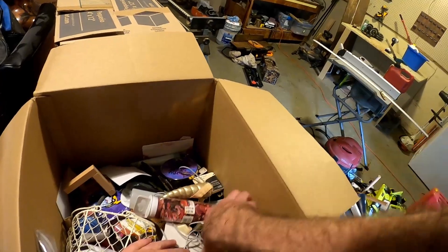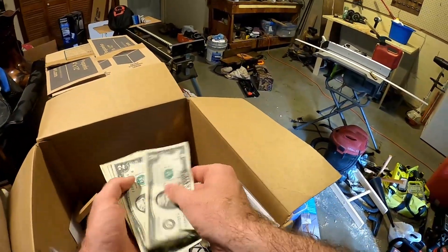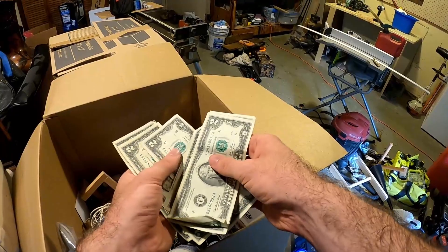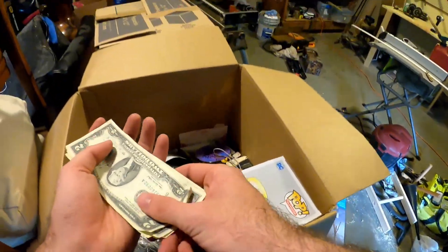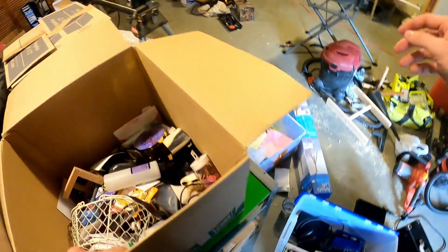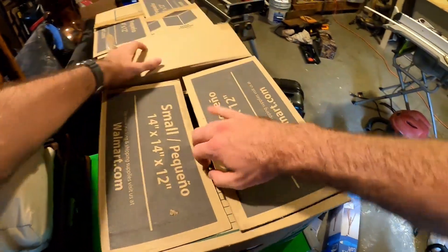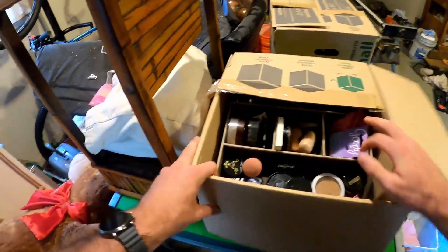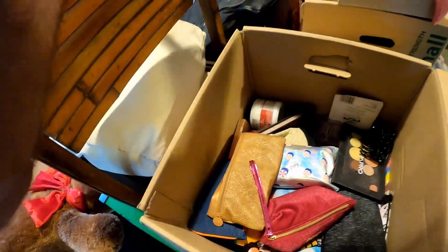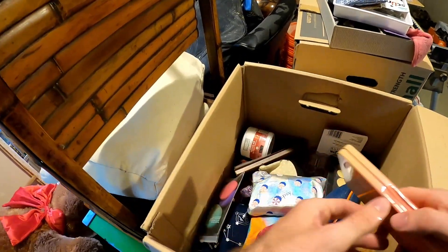I'm assuming this is Harley Quinn - oh, money! Two, four, six, eight, ten, twelve, fourteen dollars. A DS charger - or hopefully the DS. Not really in my wheelhouse. Oh, more makeup. Oh my gosh, these are all makeup bags? I thought that was the DS - I got bamboozled. That box is empty.